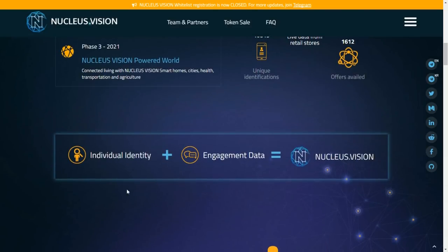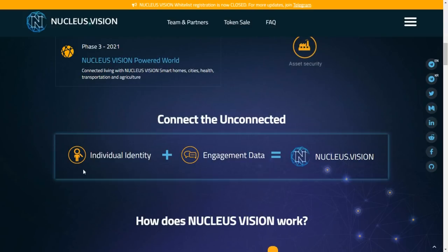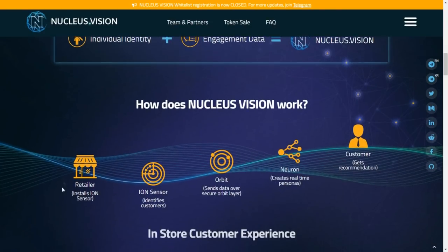Many tens of thousands of unique identifications have been performed as part of their testing. They will move forward into security later and then further into a Nucleus Vision powered world. This technology on the blockchain is not limited only to a retail environment. Simply put, they connect the unconnected — they check an individual's identity, add engagement data to that, and that is the Nucleus Vision.